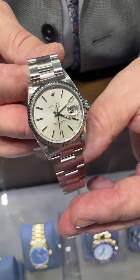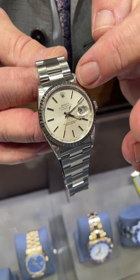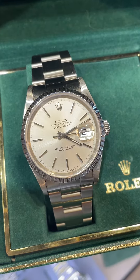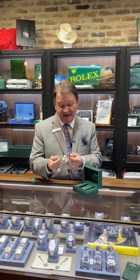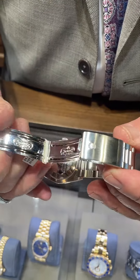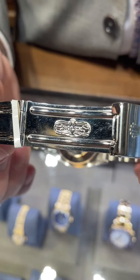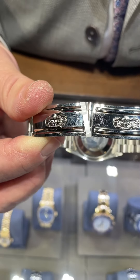Stainless steel, an oyster bracelet, an engine-turned bezel — which is the bezel around the actual glass or case of it. It always has a silvery-white dial, and on the inside of the case back, it has IBM written in it along with the customer's name and 25, 20, or 30 years of service engraved on the back side.